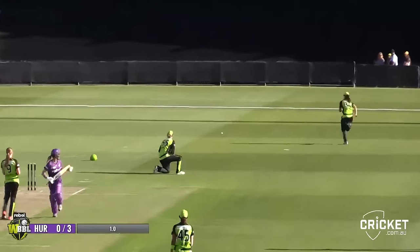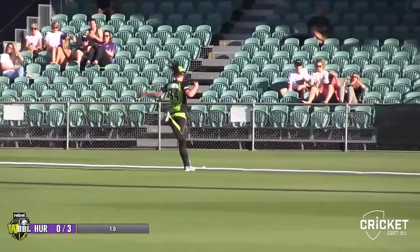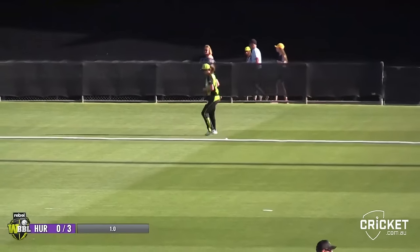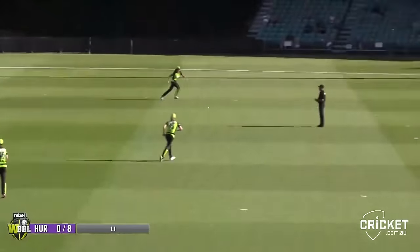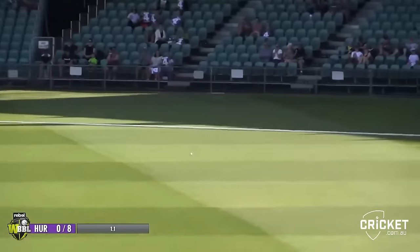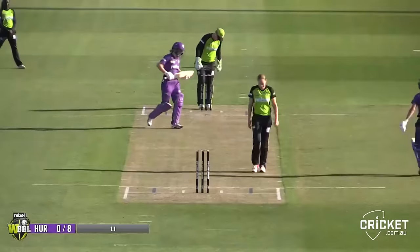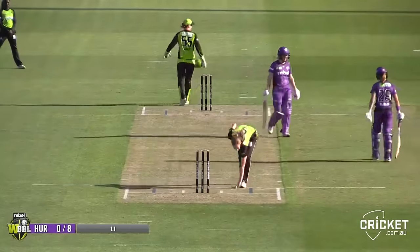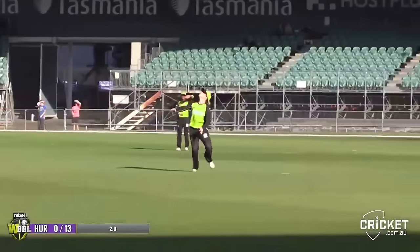She shapes it back — looks like it's come off the pad. Testing how fast this outfield is, and it just beats the fielder. Samantha Bates goes short and pulled, and there's no protection there for Cheadle — just three fielders on the leg side. She can't afford to bowl that length so far in this competition.